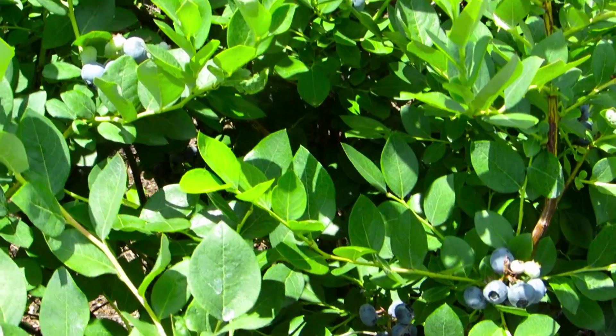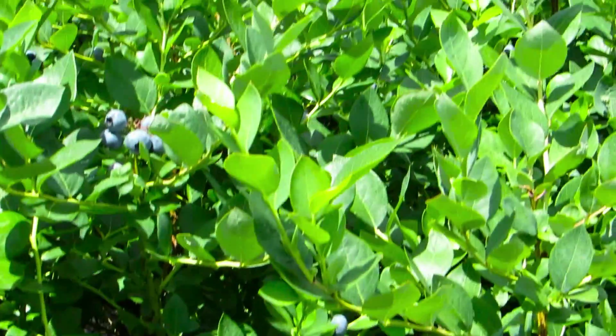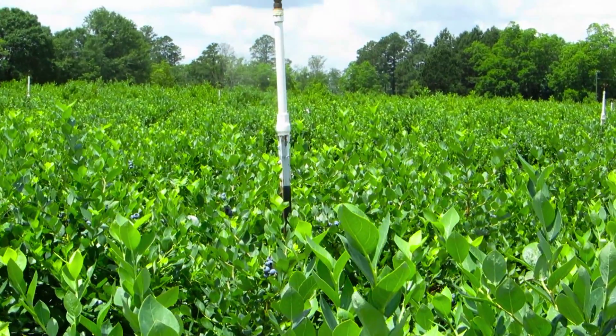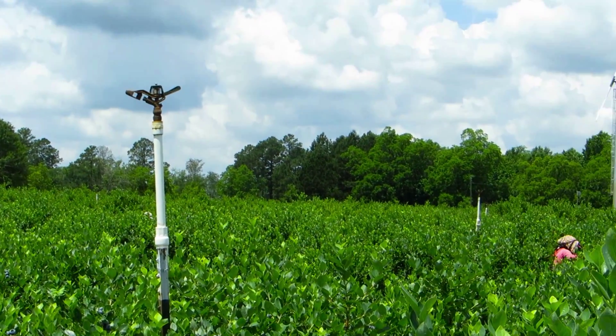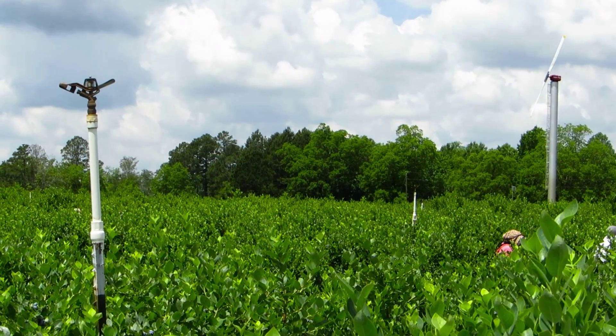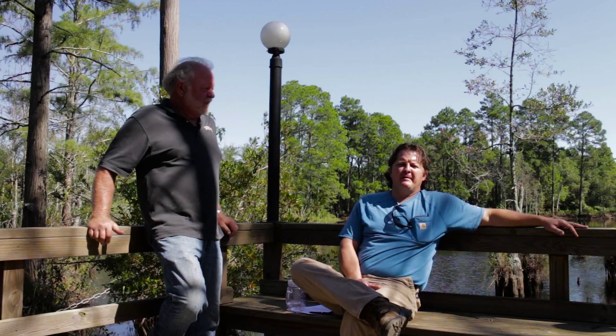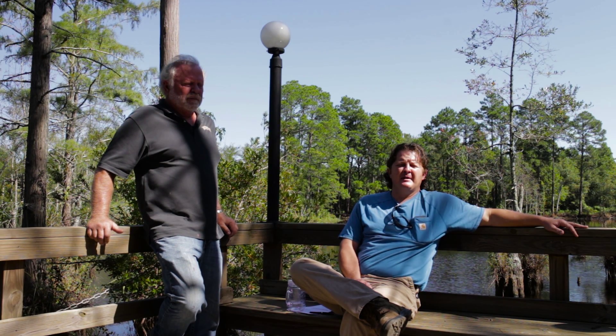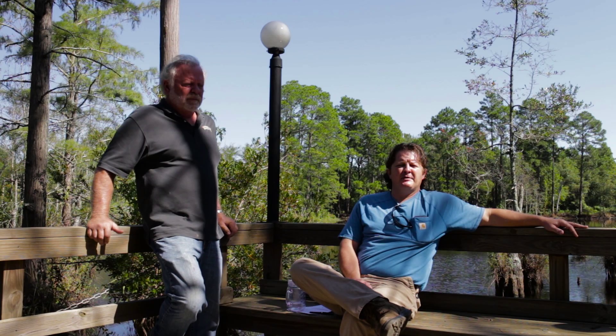If you have dew formed and you get out there in the morning and everything is wet, you can get in the field two hours early by cranking the wind machines up. I've observed that when I run my wind machine on heavy dew mornings, the wind actually smooths the small droplets of dew on the leaves and the berries, which causes them to dry much faster.